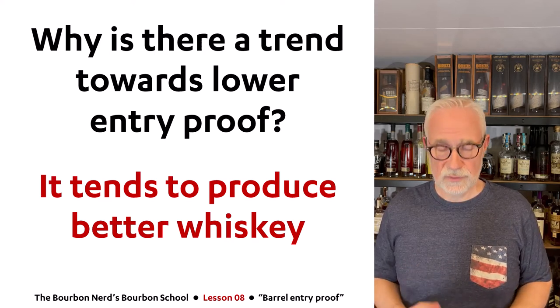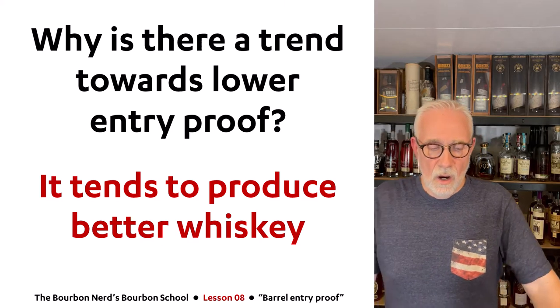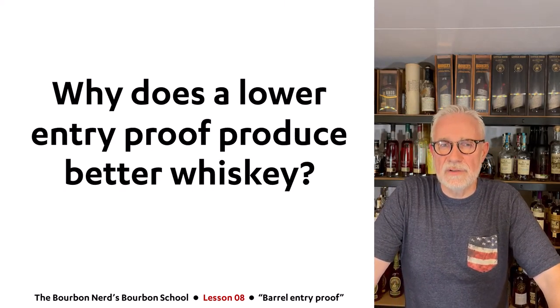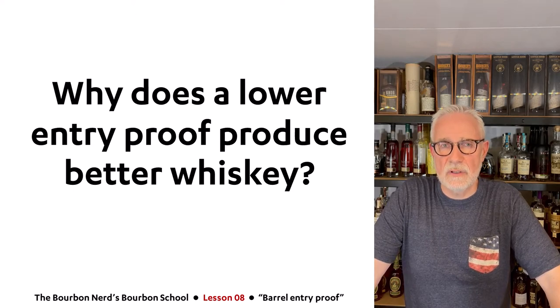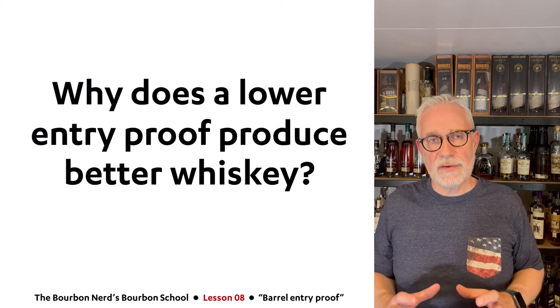Why does a lower barrel entry proof actually produce better whiskey? That is the core question in this lesson.